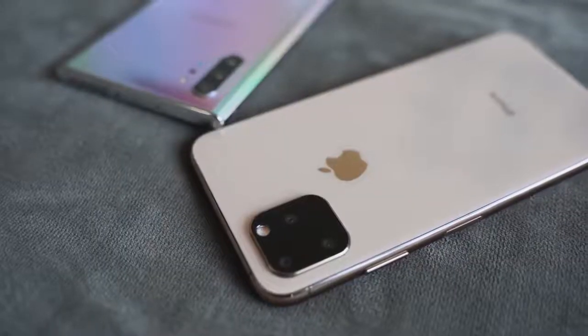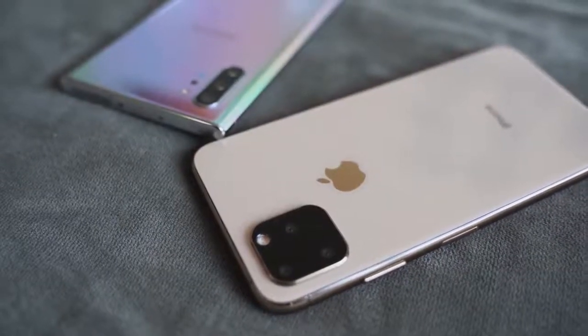The front-facing camera now records at 4K 60. It's also a 12-megapixel camera that allows you to record slow motion — slow-motion selfies, or 'slofies' as Apple is calling them. That's going to be big on Instagram. There's also cinematic stabilization at 4K, 1080p, and 720p — we'll see how that stacks up to Samsung's Super Steady mode.